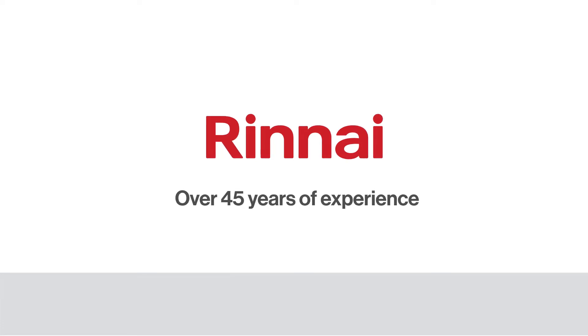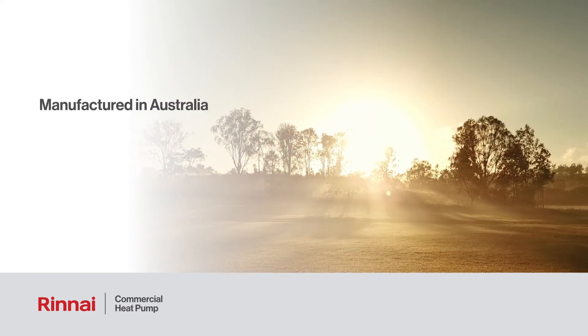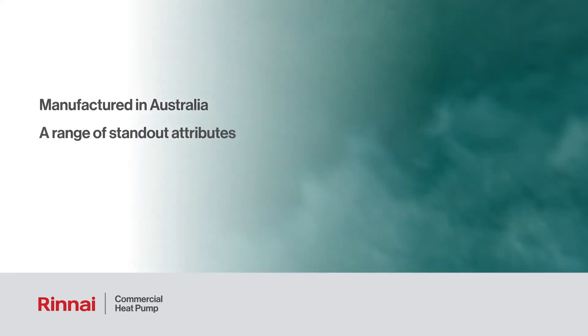Backed with over 45 years of APAC air conditioning and refrigeration experience, Rinnai's commercial hot water heat pump is ahead of the pack. The Rinnai commercial hot water heat pump is manufactured locally in Australia and boasts a range of standout attributes.